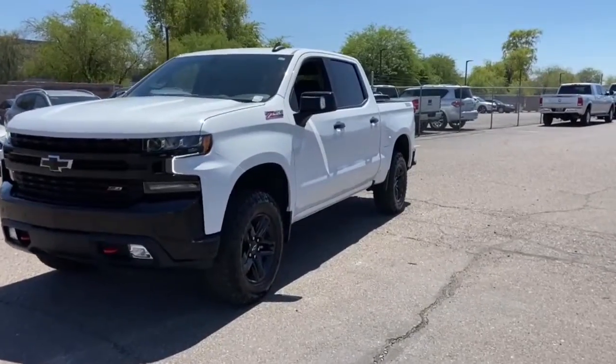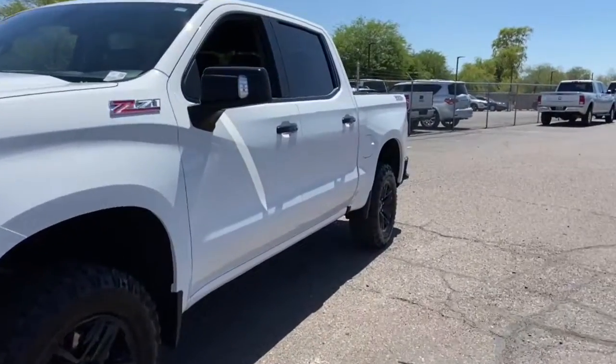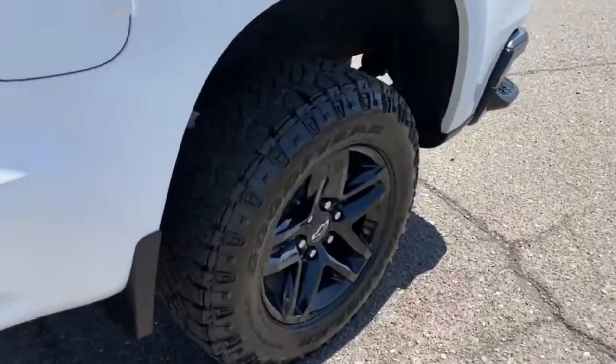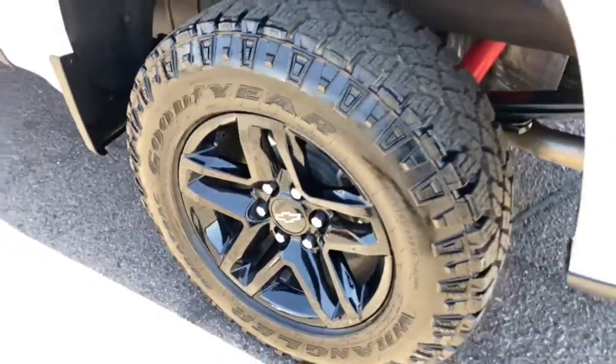Here is a wonderful 2021 Chevrolet Silverado 1500. With less than 10,000 miles on the odometer, this vehicle provides excellent value.